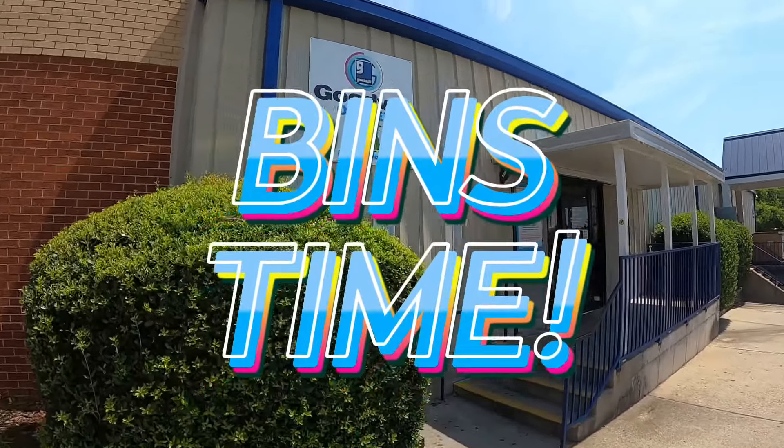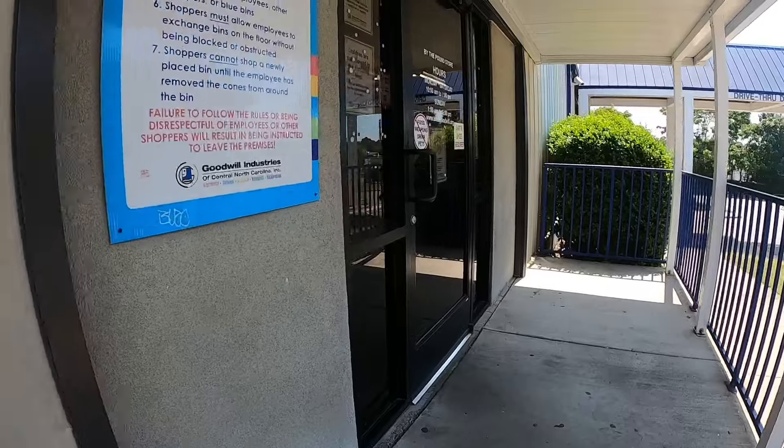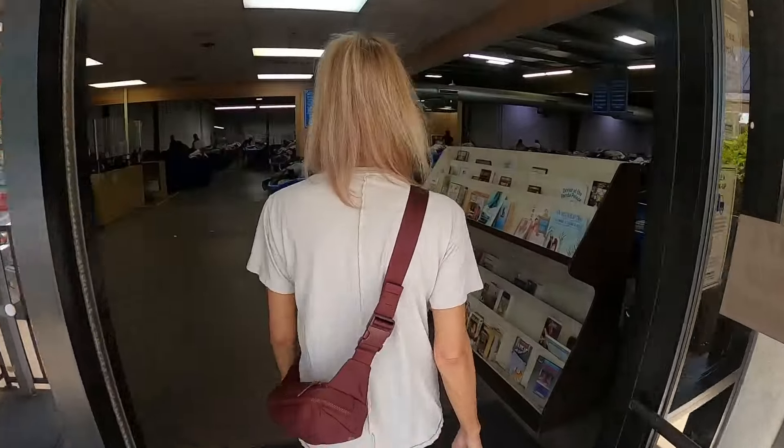Frizz, we are back at the bins, but this is not gonna be like the other videos where we do voiceovers the whole time. We're actually shopping, and you're shopping with us. Yeah, this is great.